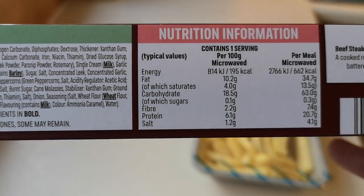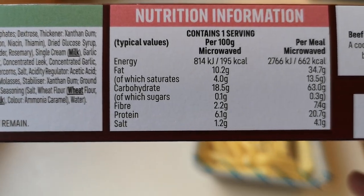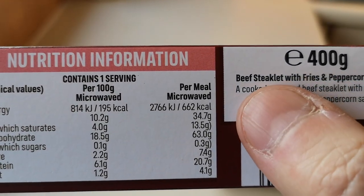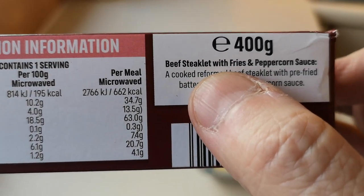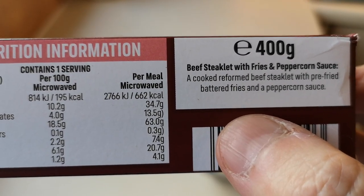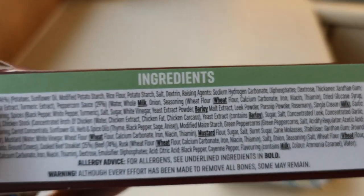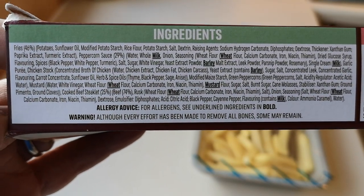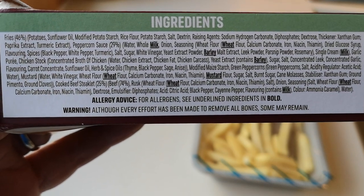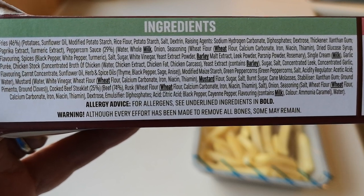We'll start off with the nutritional information if you want to have a look - pause that by all means. Per meal microwaved: 662 grams. It's a beef steaklet with fries and peppercorn sauce - a cooked reformed beef steaklet with pre-fried battered fries and peppercorn sauce. There are massive amounts of ingredients - look at all of them. There are a few allergens listed in bold: milk, wheat, barley, milk, mustard, wheat, milk, wheat.